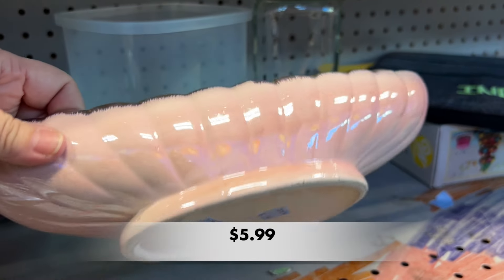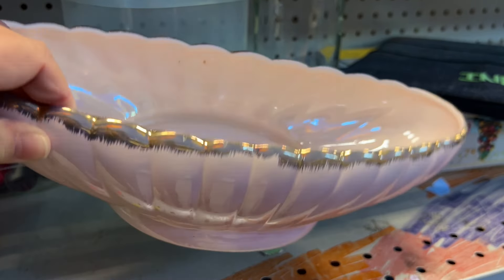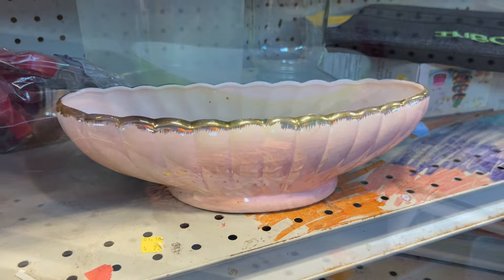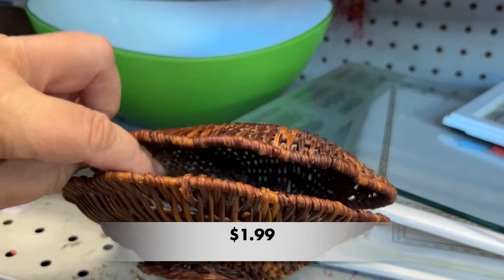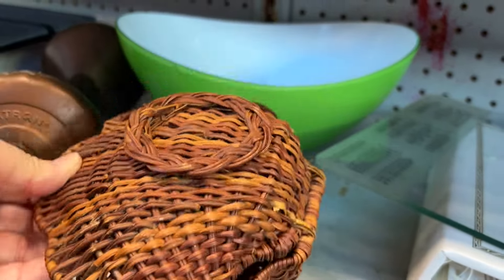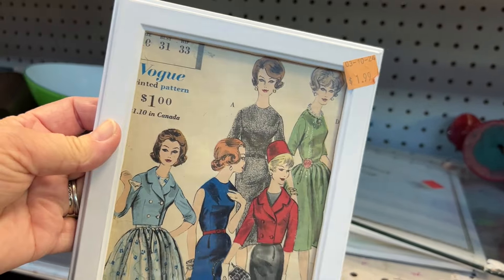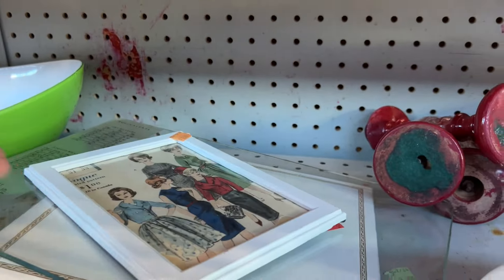This dish caught my eye — it is so cute. This beautiful vintage planter with a pink and gold rim. I loved it. Check out this sweet little wicker clamshell. What would you put in that if you had it at your home? Let me know down in the comments below. And next to that, I found this sweet little pattern that someone had made into a picture that would be perfect in a sewing room.